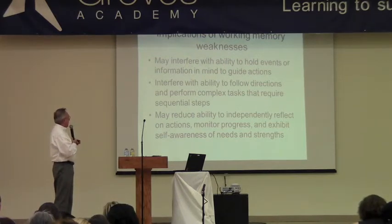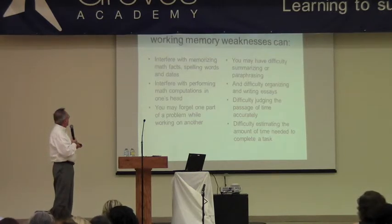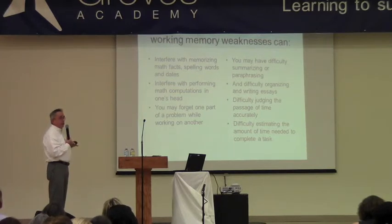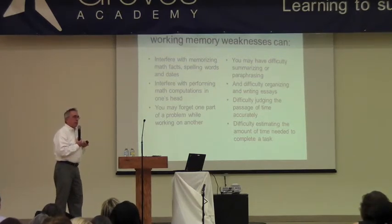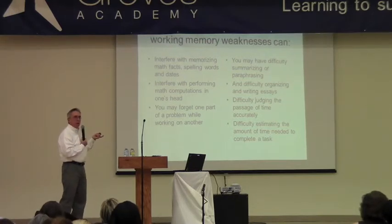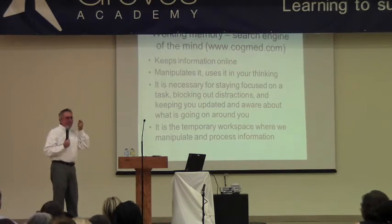Working memory can affect many different things: following directions, reflecting on your actions, monitoring how you're doing on a task. It also interferes with specific academic tasks — math facts, spelling words, dates, and paraphrasing. It's hard to paraphrase or summarize what you've read because students have difficulty holding it in mind after reading. We've also talked about organizing essays. There's some repetition in this presentation, but that way you'll really get it into your memory.